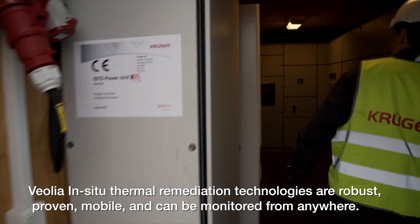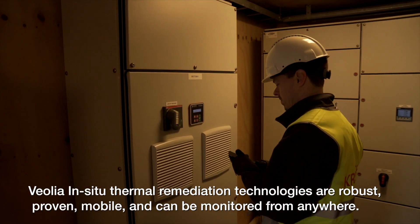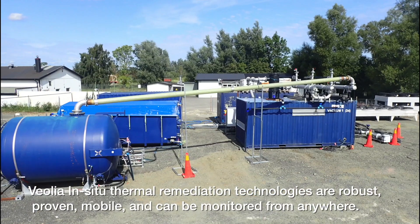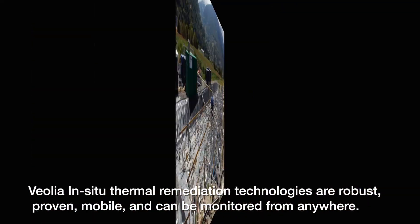Veolia in-situ thermal remediation technologies are robust, proven, mobile, and can be monitored from anywhere.